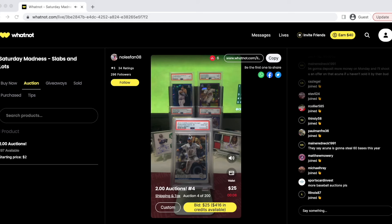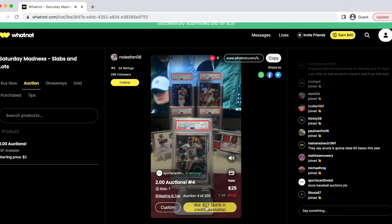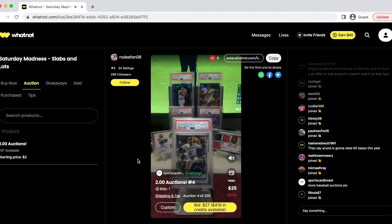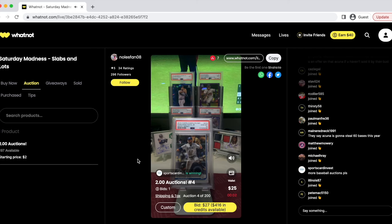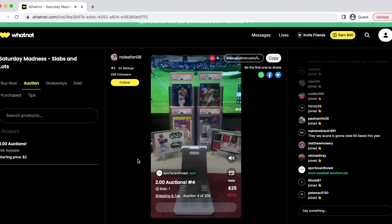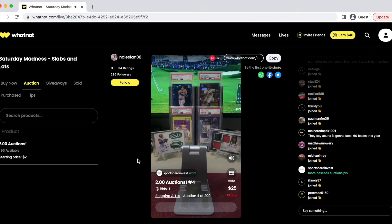Next we're going to go ahead and bid on this Fernando Tatis white jersey in a PSA 10 from Topps Complete Set. We went ahead and placed the winning bid at $25. This is another card of Fernando Tatis that I believe is a very good deal in a PSA 10 with the white jersey. So we went ahead and won that as well — really liking the deals, really liking the cards this seller is putting out.